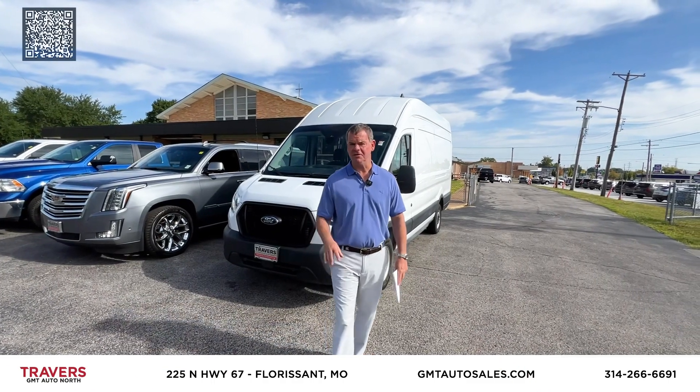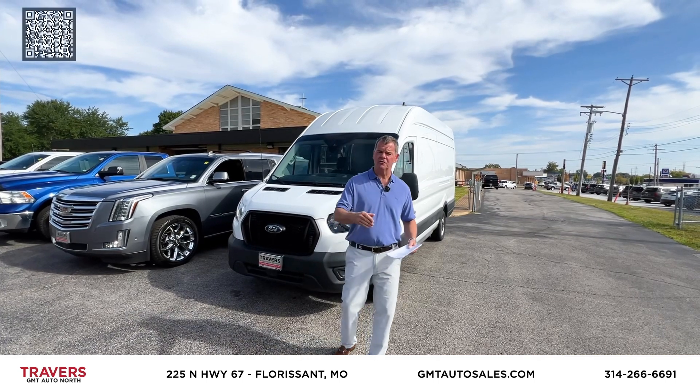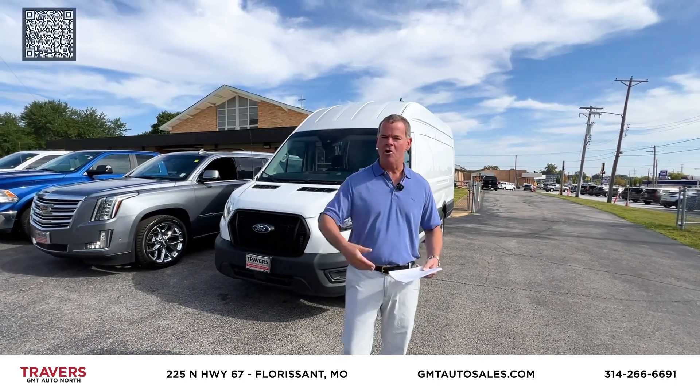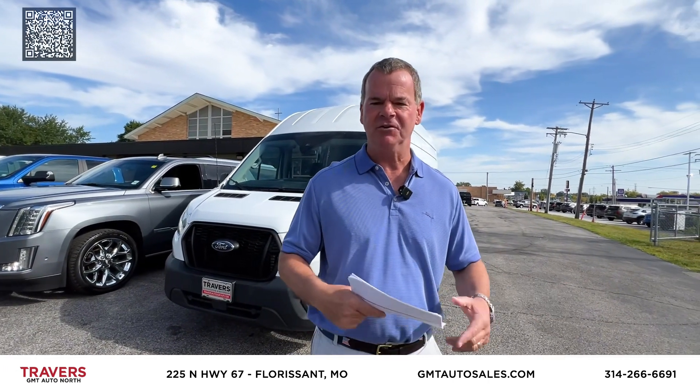Welcome to GMT Auto Sales in Florissant, Missouri — a mile and a half north of 270 on North Lindbergh, right across from Dierbergs Supercenter. We've been here since 1995. We've got cars, trucks, SUVs, guaranteed financing, and vehicles coming in every single day.